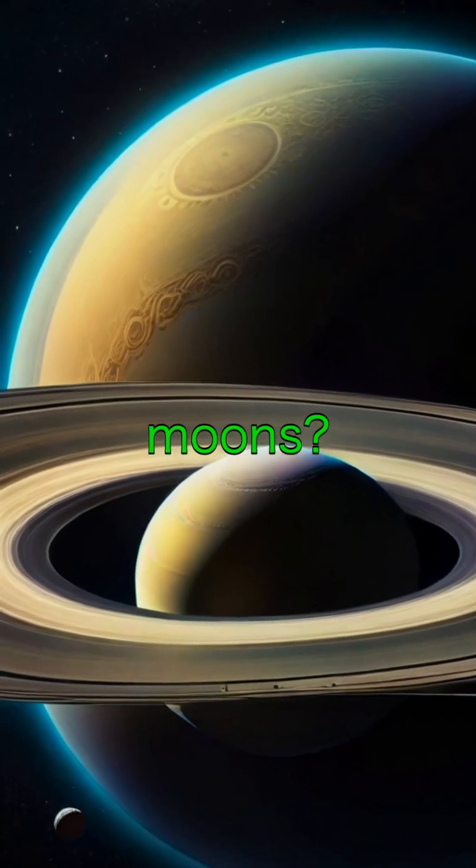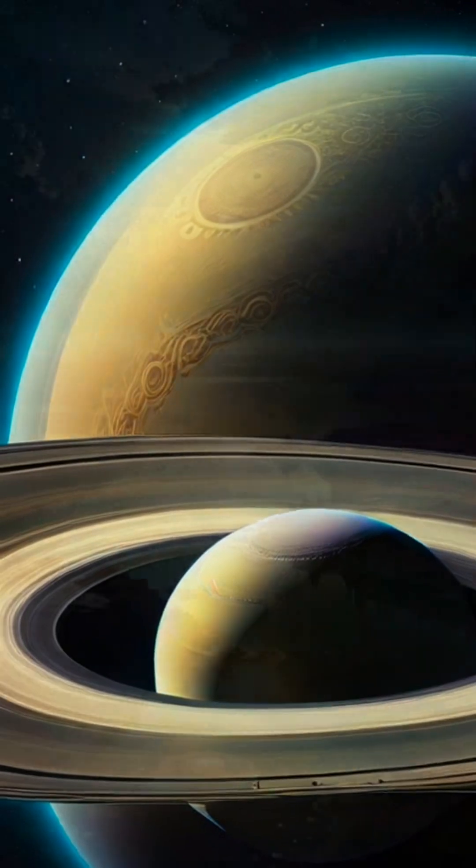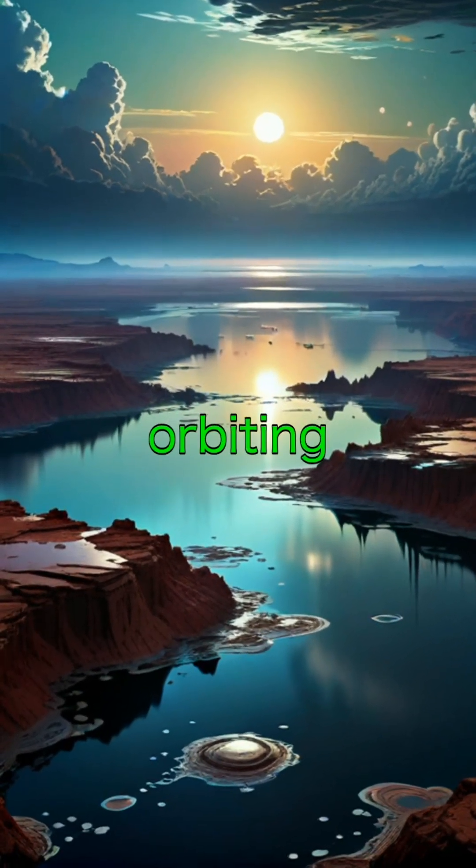Think you know everything about Saturn's moons? Well, think again. In the next 60 seconds, I'm going to share some amazing facts about the fascinating moons orbiting the ringed planet.